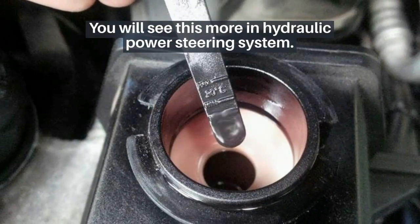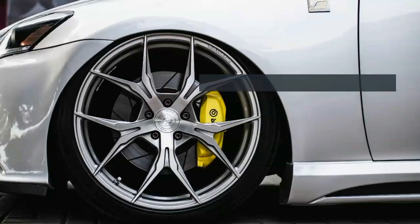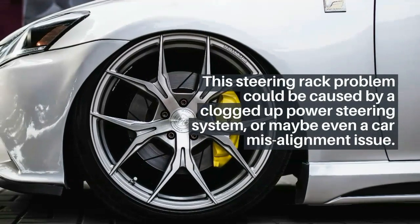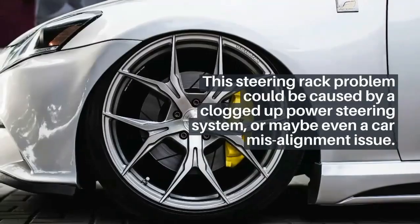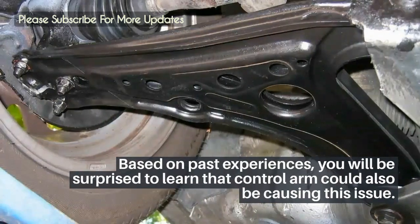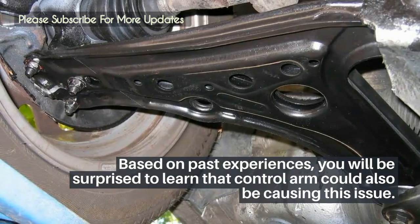Number 7: steering wheel not returning. You will see this more in hydraulic power steering systems. This steering rack problem could be caused by a clogged power steering system or even a car misalignment issue. Based on past experiences, you will be surprised to learn that the control arm could also be causing this issue.